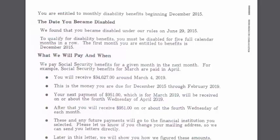For the initial application, if you get awarded at the reconsideration level — the next level of appeal — which very few people reach, you will receive a similar letter.